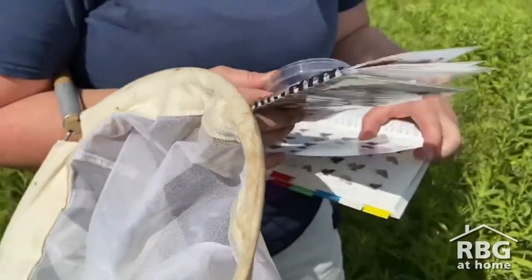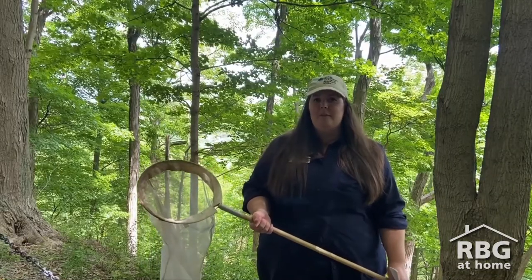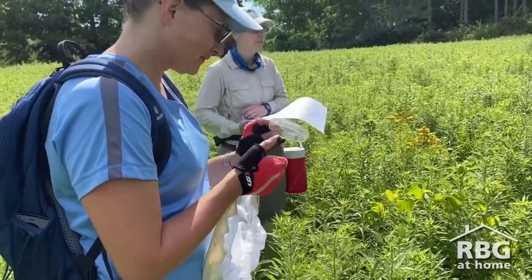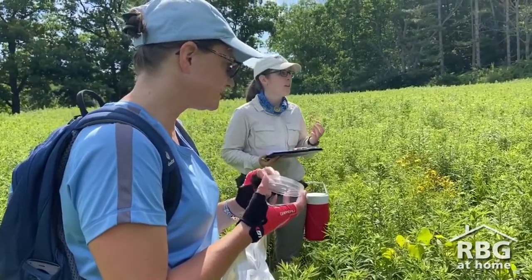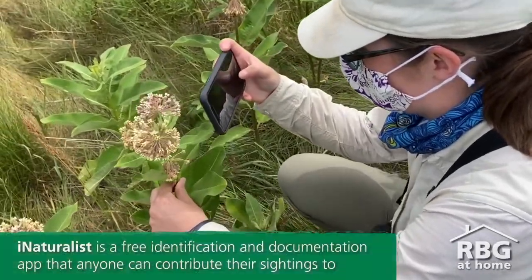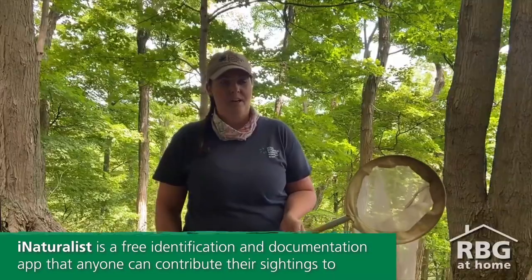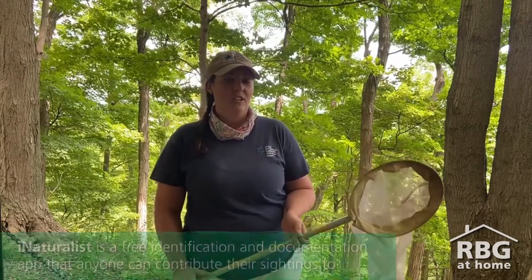So by having volunteer participants assist experts like you, Lindsey, in these Butterfly Counts, they're really a form of citizen science, right? Yes, absolutely. It's a great way to encourage citizens to participate in our monitoring and our science work that we do here. We also encourage iNaturalist users to post their observations while they're enjoying our nature sanctuaries and garden areas.